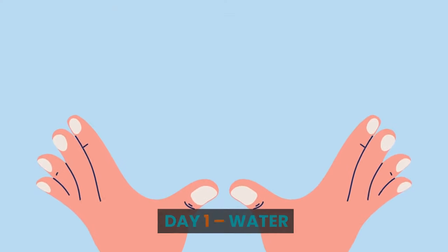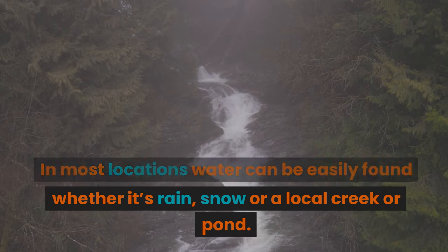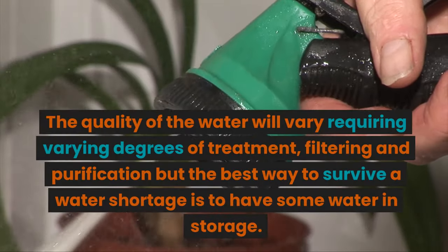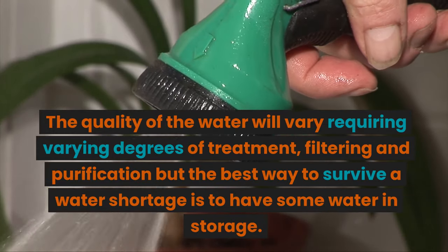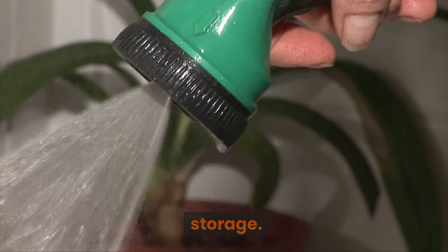Day 1: Water. In most locations water can be easily found, whether it's rain, snow, or a local creek or pond. The quality of the water will vary, requiring varying degrees of treatment, filtering, and purification, but the best way to survive a water shortage is to have some water in storage.